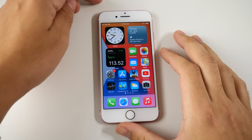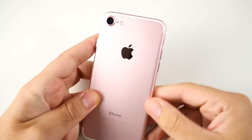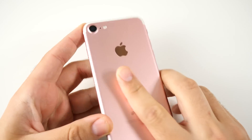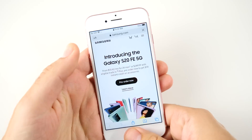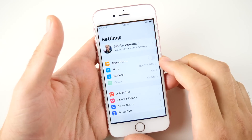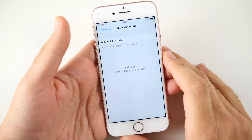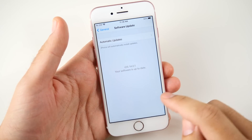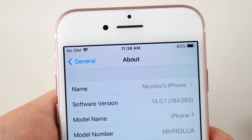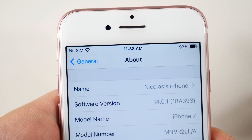What is up guys, Nick here helping you to master your technology. This is the iPhone 7 rose gold. Maybe we're going to see another rose gold iPhone this year after Apple did announce the iPad Air rose gold. But let's go over to settings here, and I'm going to showcase to you that we are on software version 14.0.1 — that's the latest as of the recording of this video. If you want to confirm the software version itself, the build number is 18A393.